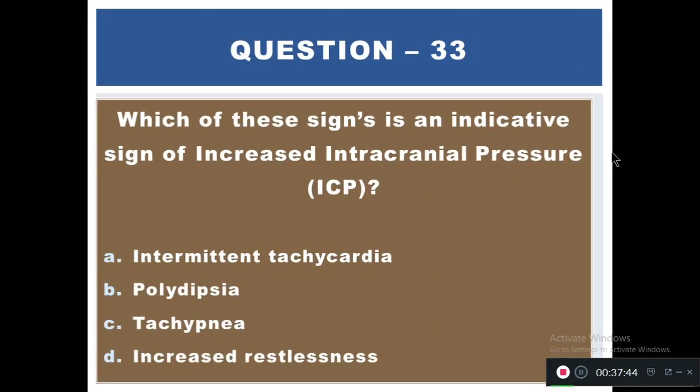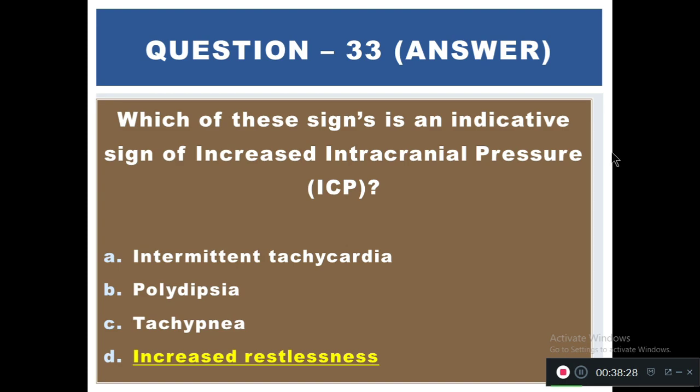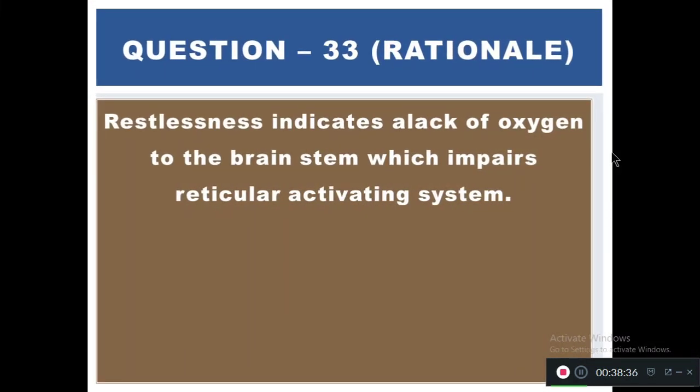Question 33: Which of the following signs is an indicative sign of increased intracranial pressure (ICP)? Options: A) Intermittent bradycardia, B) Polydipsia, C) Tachypnea, D) Increased restlessness. The right answer is D — increased restlessness. Restlessness indicates a lack of oxygen to the brain, which impairs the reticular activating system.